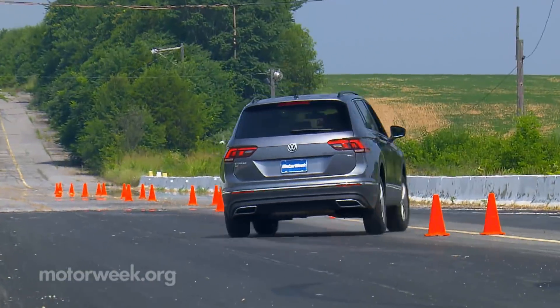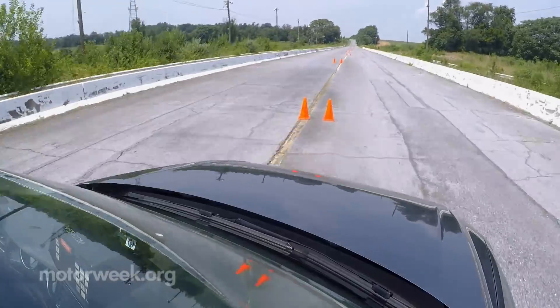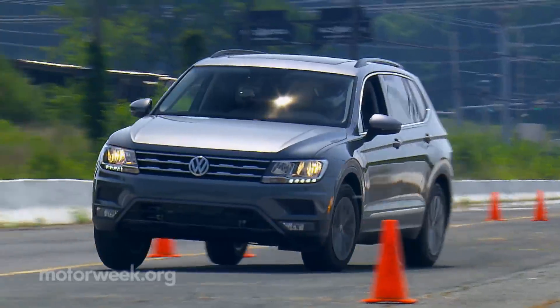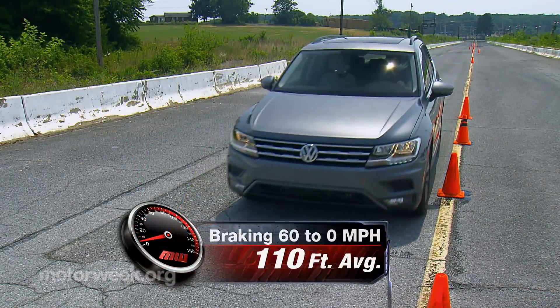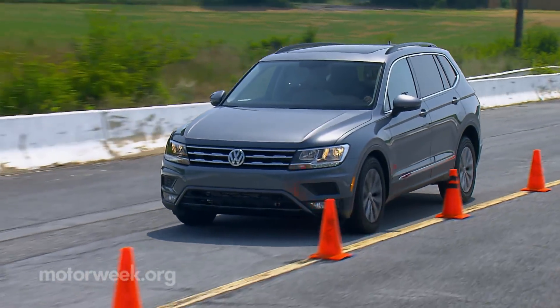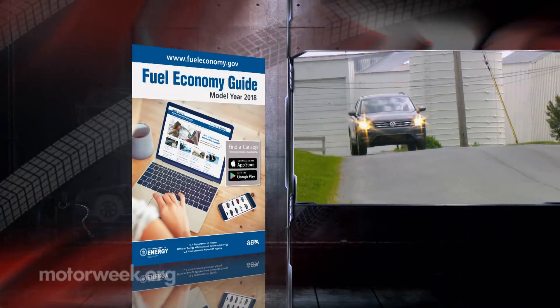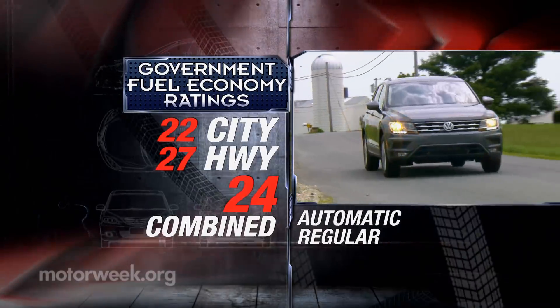Tiguan redeems itself through the cones, however, with quick steering and a nimble chassis, like a slightly heavier Golf wagon, which essentially it is. No surprise, brakes performed well — 118 feet from 60 to 0 — with a short-travel, firm, confidence-inspiring pedal. Two-wheel drive government fuel economy ratings are 22 city, 27 highway, and 24 combined.